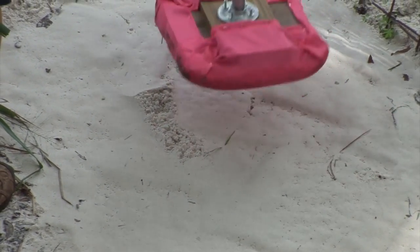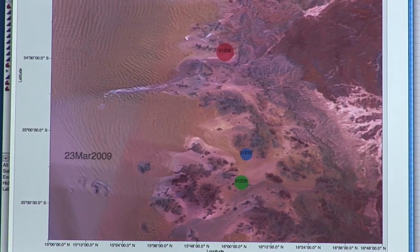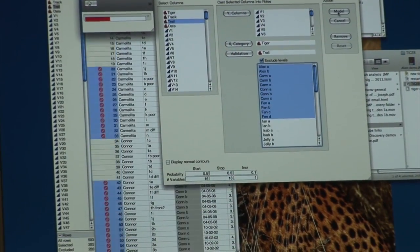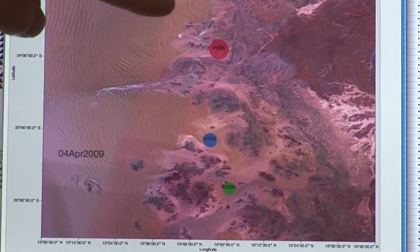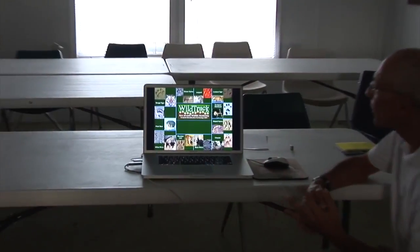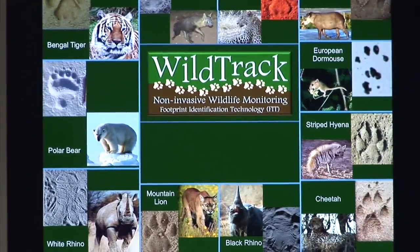The software that we use is JMP Statistical Visualisation software from the SAS Institute. It's particularly great for this job because it employs both image processing, data analysis, and mapping tools that we can use to take the whole process of identifying an animal back into the wild as a conservation tool. And I thought we'd just give a couple of slides to give you some background on who we are and what we do.